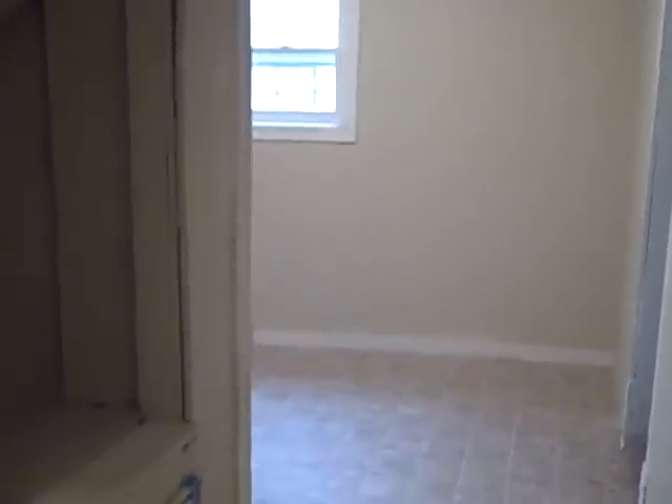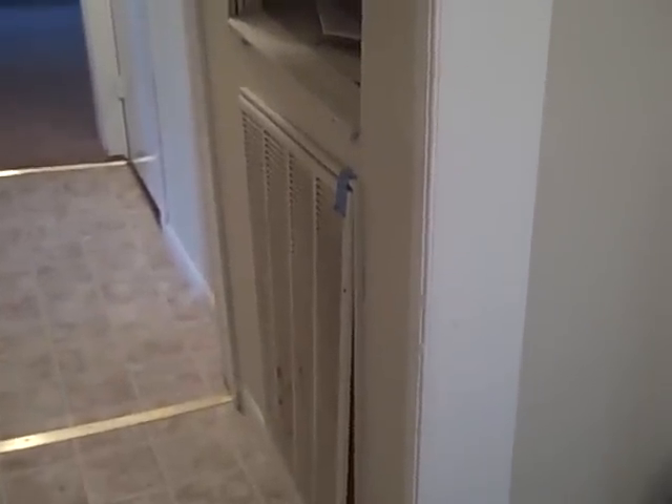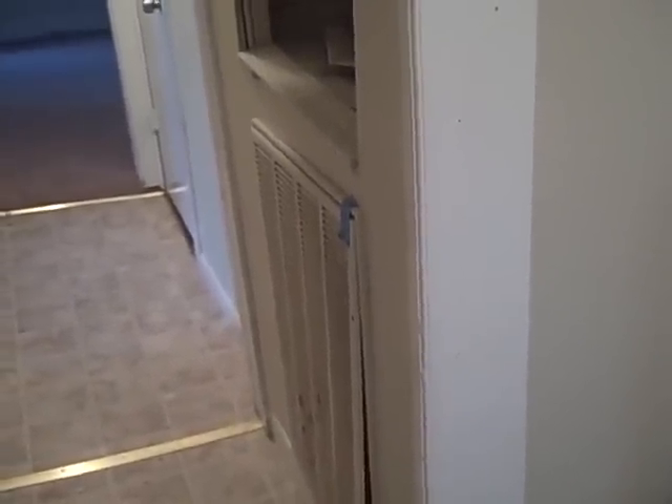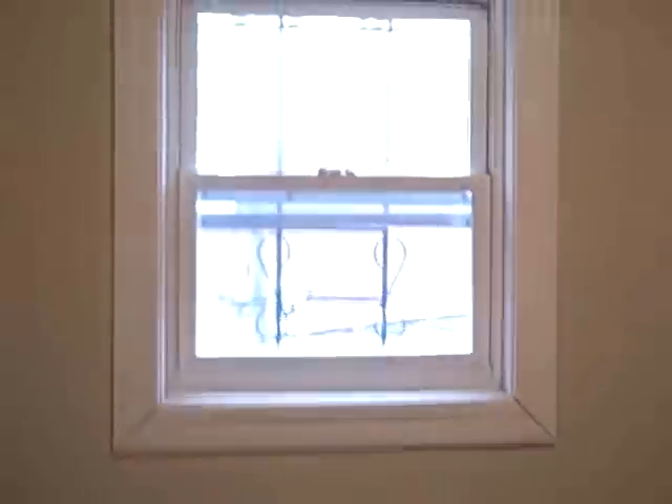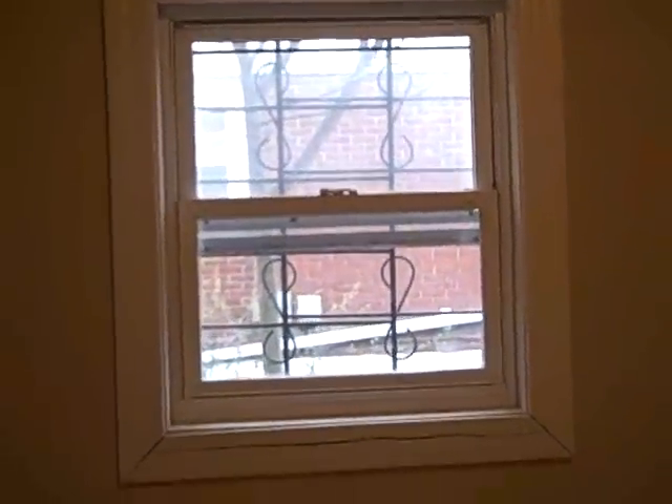It does have a new water heater, and most of the plumbing inside the house is new. The house also has a new central heat and air system — a two-and-a-half-ton electric split system — so it does have good heat and cooling capabilities. Some of the windows are new and some are older wood windows; it is just hit or miss, but they do have storm windows up.